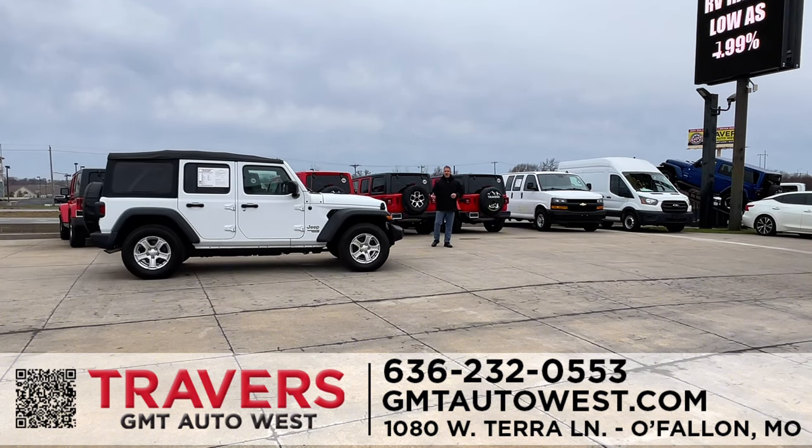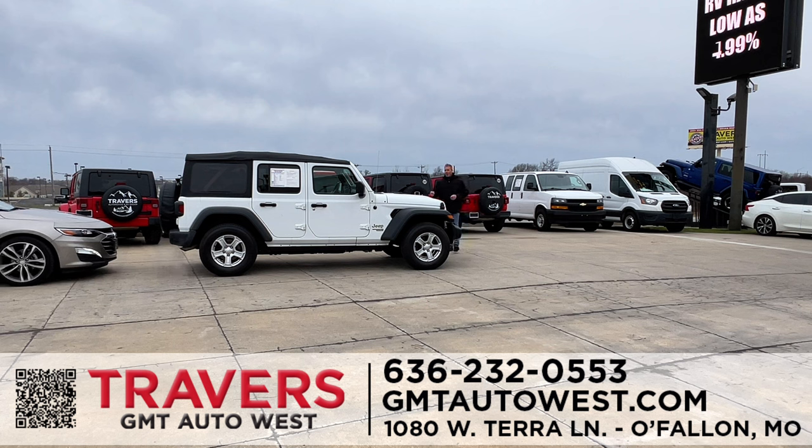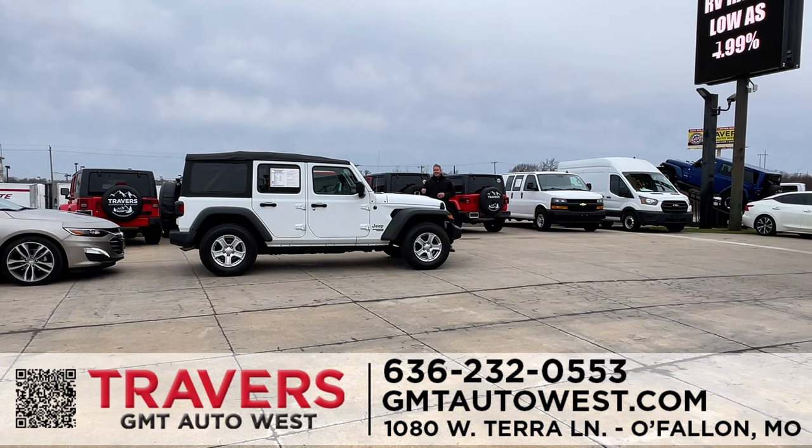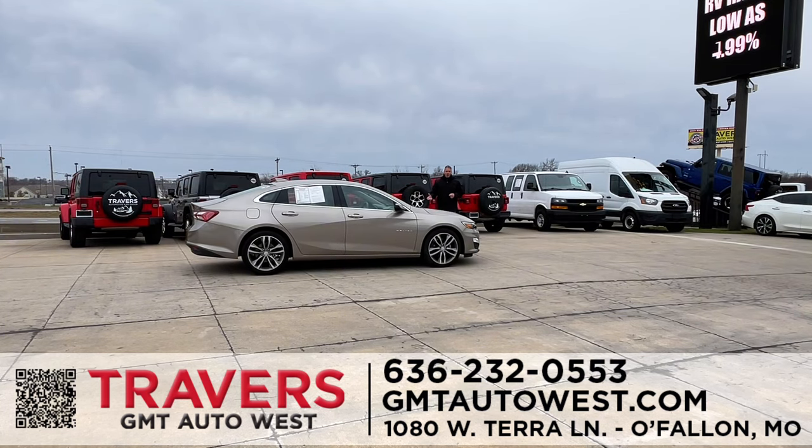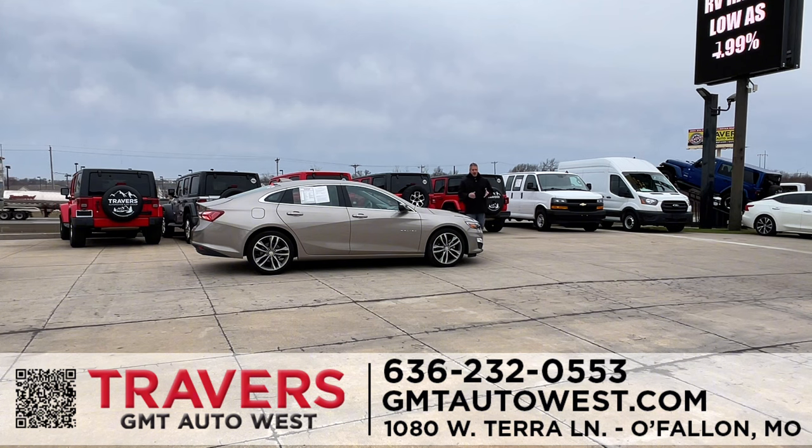We have two-door, four-door, hardtop, and soft-top Wranglers in inventory — probably 70 to 80 Wranglers in stock at all times. The majority of my vehicles are low-mile, one-owner, and under full factory warranty. I have a lot with under 10,000 miles, even some under 1,000 miles. Buying pre-owned saves you thousands of dollars. For the best selection and best financing, it's Travers GMT West in O'Fallon, Missouri. Come take a 2021 four-door soft-top Wrangler Unlimited Sport Package for a test drive.